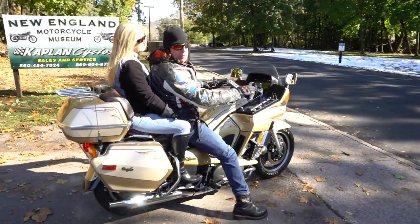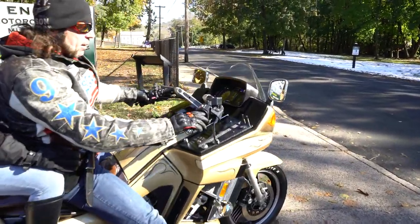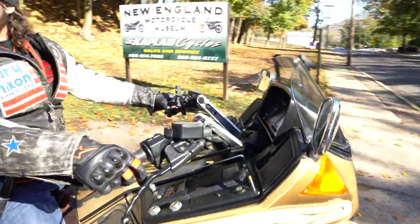Large adjustable mirrors give you good rear vision. They don't vibrate — very smooth motorcycle, very fast.